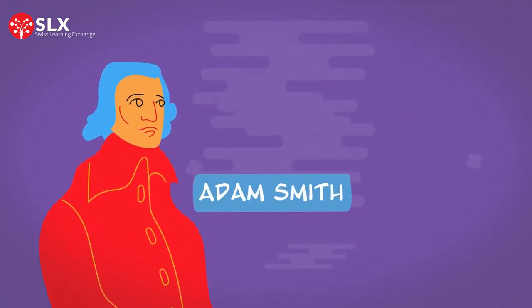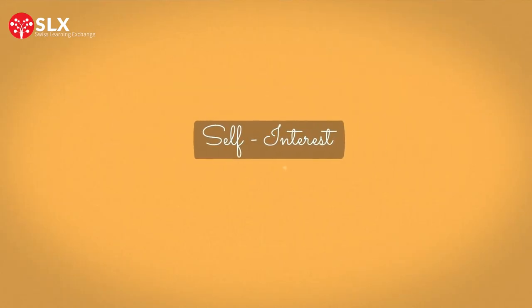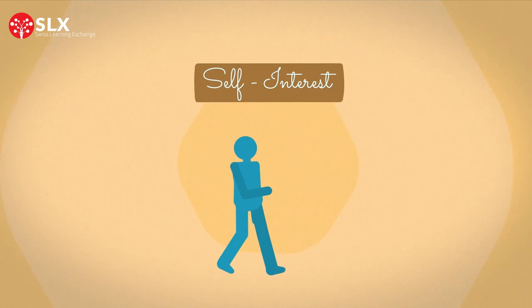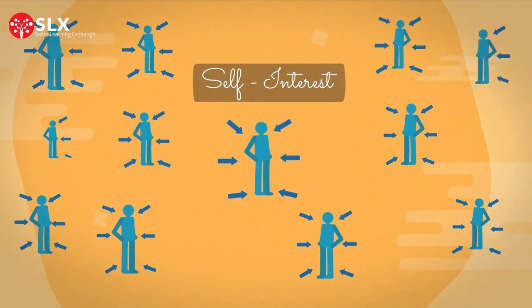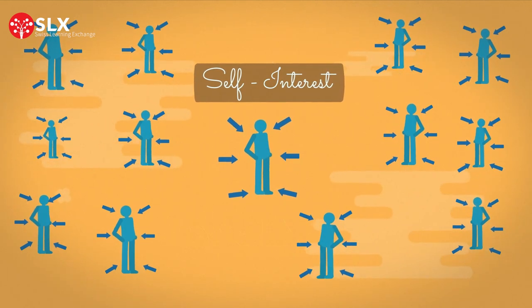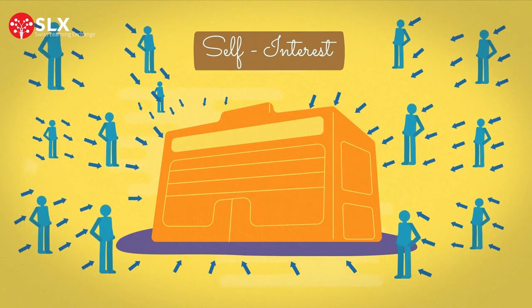Adam Smith, the father of economics, introduced the self-interest assumption in his book Wealth of Nations. He claimed that by producing and consuming goods to satisfy one's own self-interest, everyone's needs would be met. In short, keep selling, buying, and consuming for your own self-interest, and everyone wins in the end. However, Adam Smith might not have considered the power of megacorporations' self-interest.